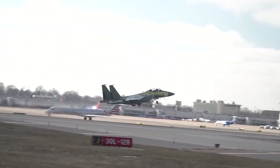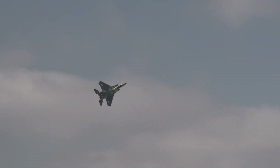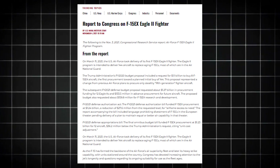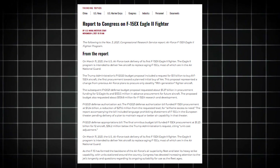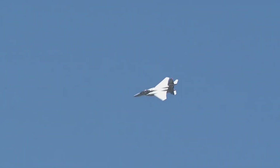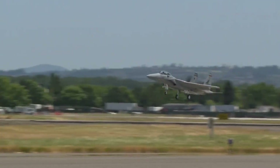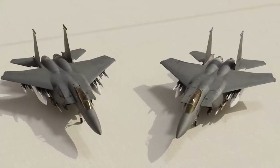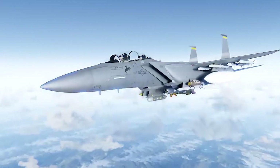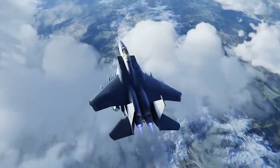The U.S. Department of Defense ordered eight Eagle IIs in July 2020 for $1.2 billion. The Fiscal Year 2021 Defense Appropriations funded an additional 12 aircraft, bringing the total to 20, with a planned procurement of 144. However, this number was later reduced to 80 by May 2022. The proposed budget for Fiscal Year 2024 includes funds to procure 24 more F-15EXs, potentially bringing the fleet to 104 aircraft.